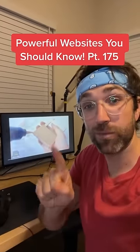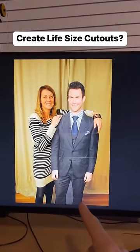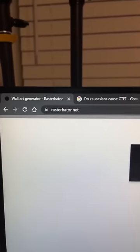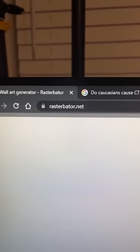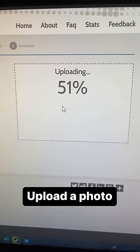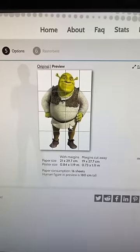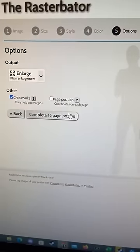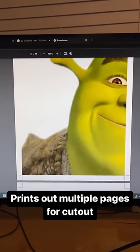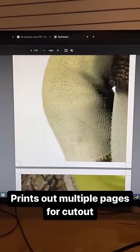Websites You Should Know Part 175. Did you know you can easily create life-size cardboard posters for free? Just go to this website, upload your picture or transparent photo — I'm going to do this one of Shrek — then pick your paper settings and how many sheets big you want it. When it looks good, just hit Complete. It'll export your photo into multiple pages that you can print and cut out to create your poster.